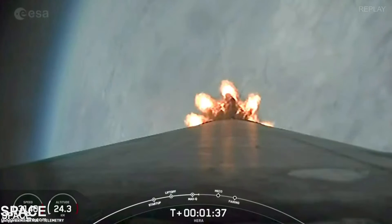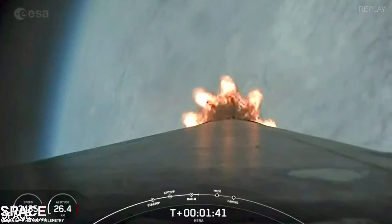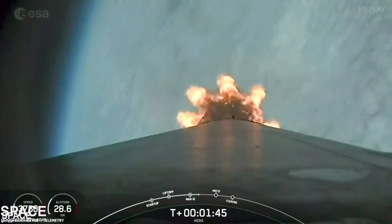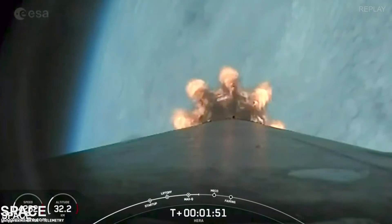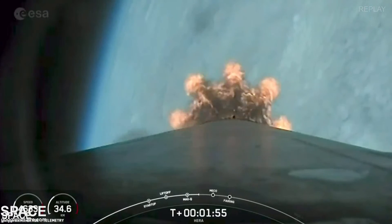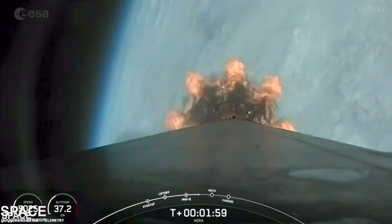90 seconds into flight. The rocket typically needs to go 17,500 miles per hour horizontally in order to avoid gravity pulling it back down to Earth and getting into orbit. We've heard the call-out for MVAC chill — that's a bleed valve on the second stage engine performing the final chill prior to second stage engine ignition. All is looking good with the first stage trajectory. We're coming up on T plus 2 minutes.